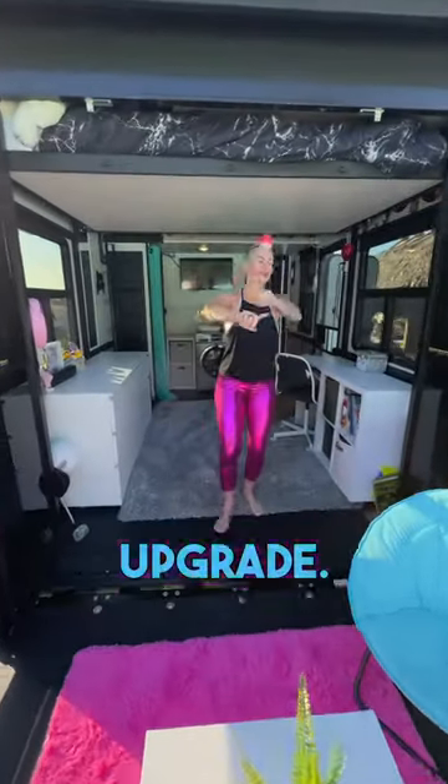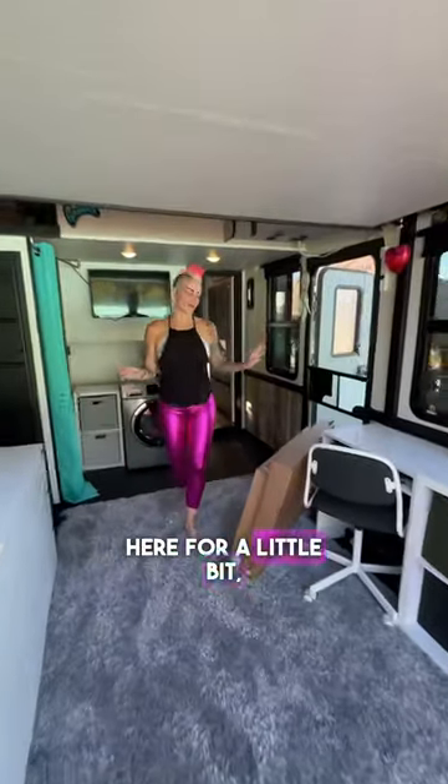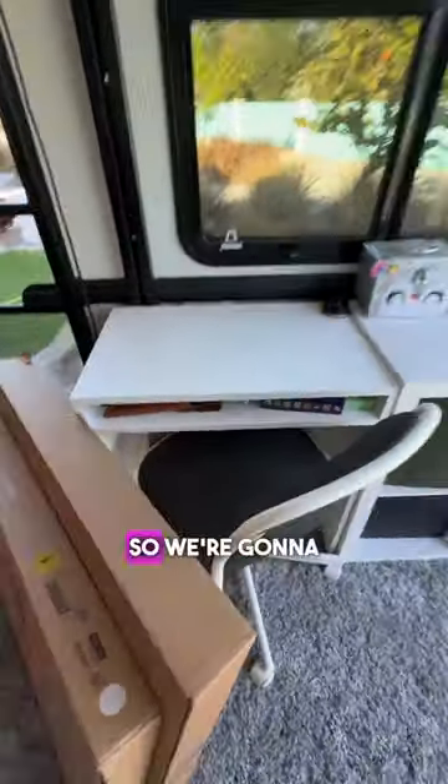The kids' room in the RV is getting an upgrade. Let me show you what we're about to do. Now that we've been in here for a little bit, we realize this one-person desk is just not big enough for the kids, so we're going to be putting in...